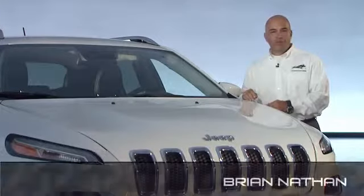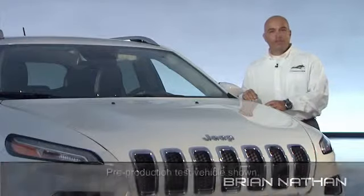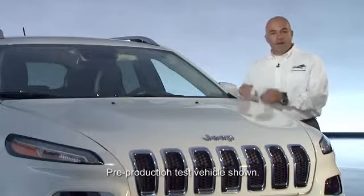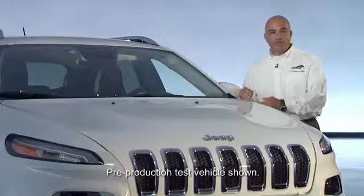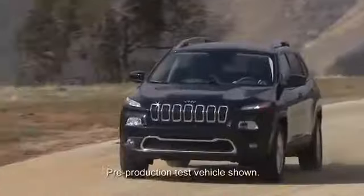Today we're here at the Chrysler Group headquarters in Auburn Hills, Michigan in the Design Dome to talk about the 2014 Jeep Cherokee. I'm here to discuss specifically the engineering attributes that went into the vehicle that make it the most capable and refined vehicle in the segment.